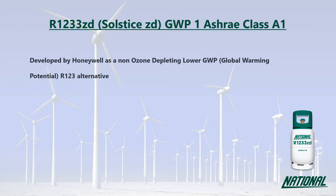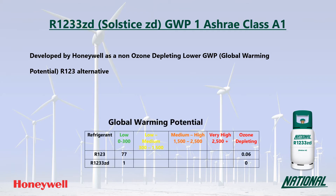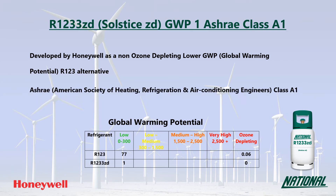R1233ZD is an HFO developed by Honeywell as a non-ozone depleting, lower GWP R123 replacement. You may also see it referred to by its manufacturer's trade name, Solstice ZD. Its GWP is just one, which is very low and is over 77 times lower than R123. More importantly, it is non-ozone depleting, making it a much more environmentally friendly option, and it has been classified by ASHRAE as A1 non-flammable.